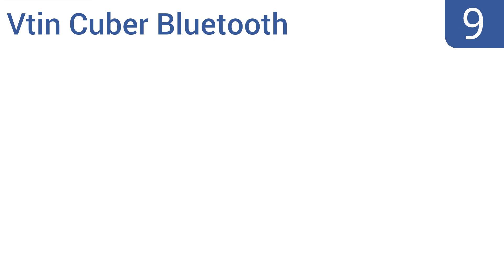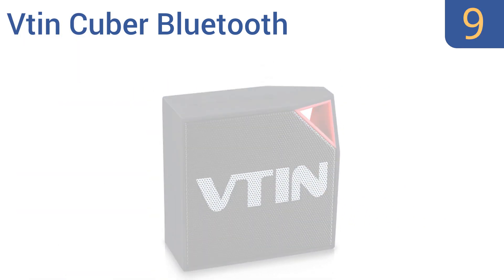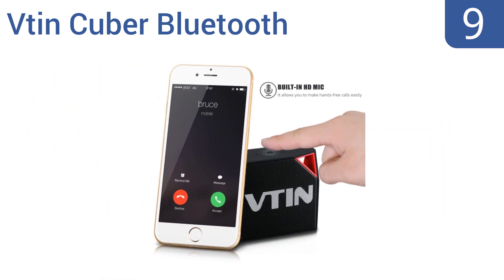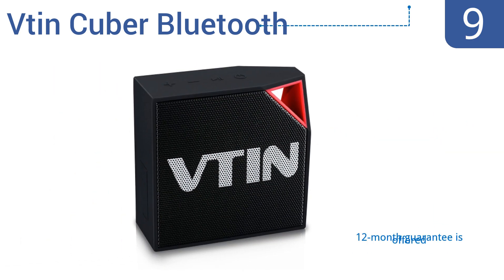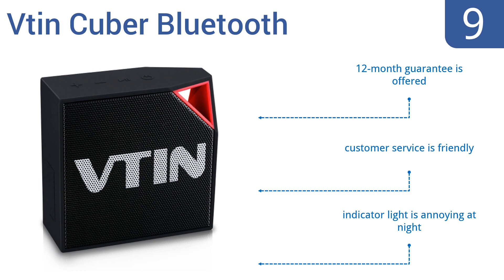At number 9, the VTIN CUBA Bluetooth speaker boasts a high-grade polymer-lithium battery for up to 8 hours of continuous use. Its strap-hook design and small size also make it a good choice for those who are always on the go. It comes with a 12-month guarantee and the company's customer service is pretty friendly, but the indicator light is annoying at night.